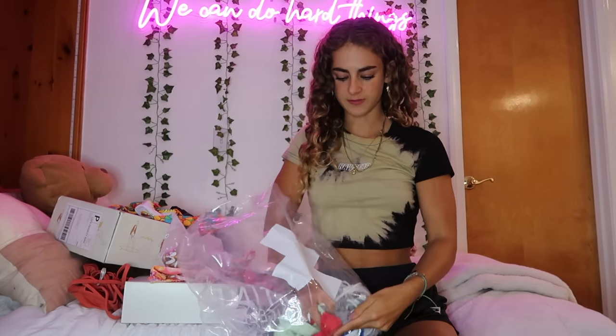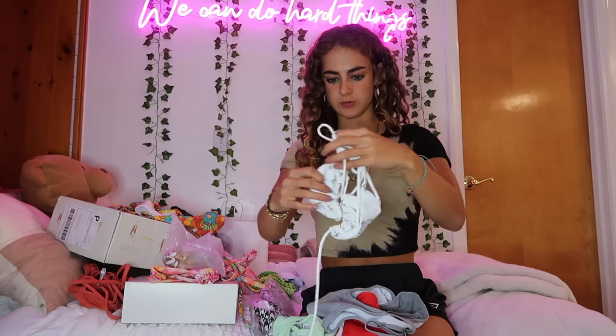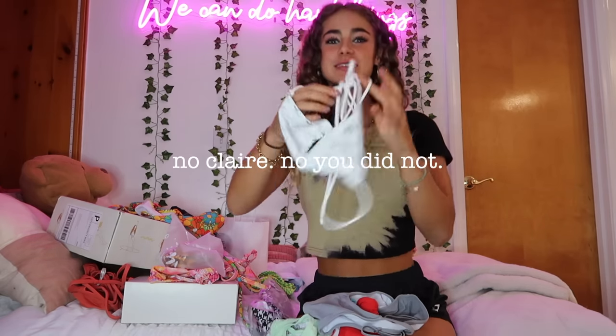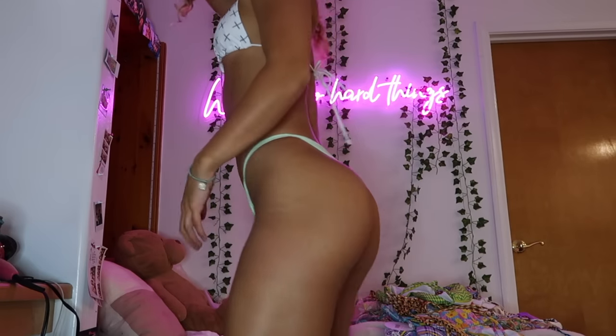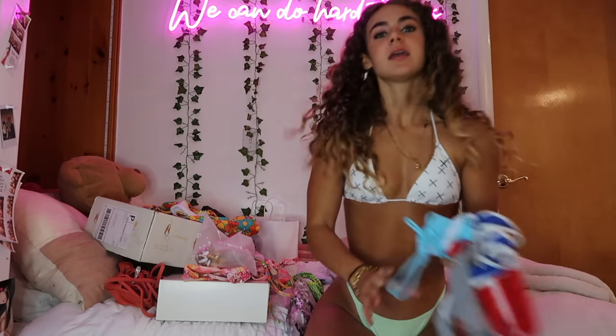Routine LA sent me stuff when I shot with them most recently — I made a vlog of that which I'll link. I picked up some extra pieces after the shoot. Everything I wear from Routine LA is a size small. I have this tie top with a little logo print on it, and these cute little green bottoms — very cheeky, string coverage. If you're looking for something to tan in, this is a great option.